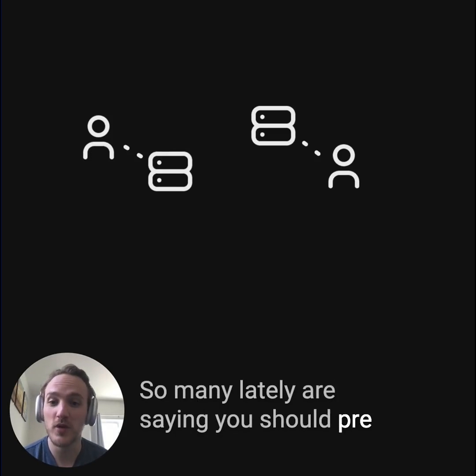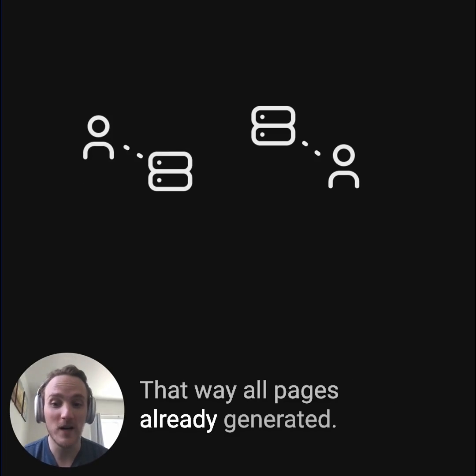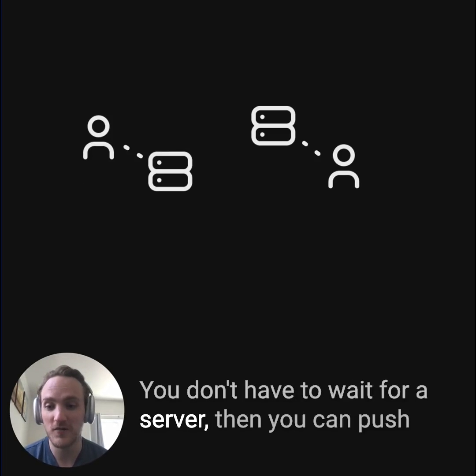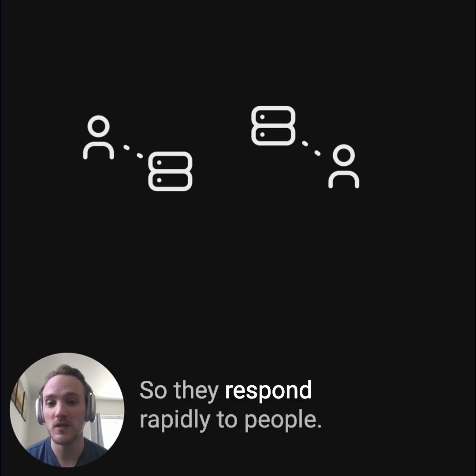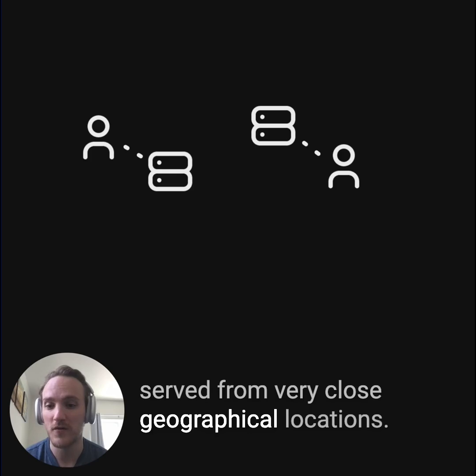So many lately are saying you should pre-generate your pages with static site generation. That way, all pages are already generated — you don't have to wait for a server, and you can push those pages to a CDN so they respond rapidly to people. Without round trips across the world, they can be served from very close geographical locations.